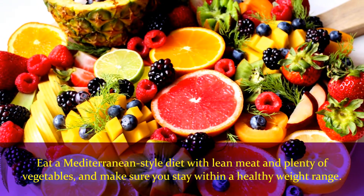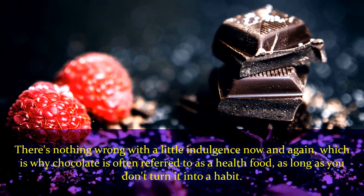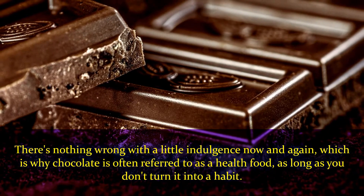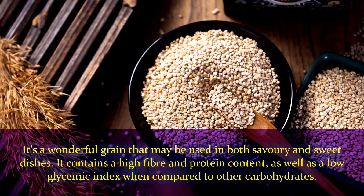Number eleven: chocolate. There's nothing wrong with a little indulgence now and again, which is why chocolate is often referred to as a health food, as long as you don't turn it into a habit. Number twelve: quinoa. It's a wonderful grain that may be used in both savory and sweet dishes.